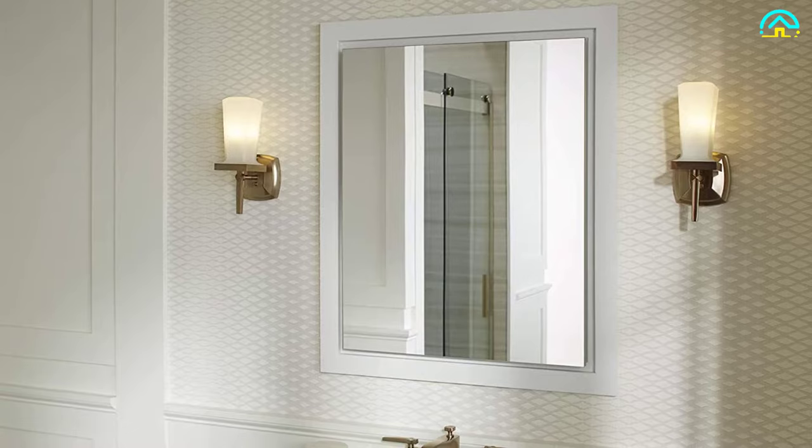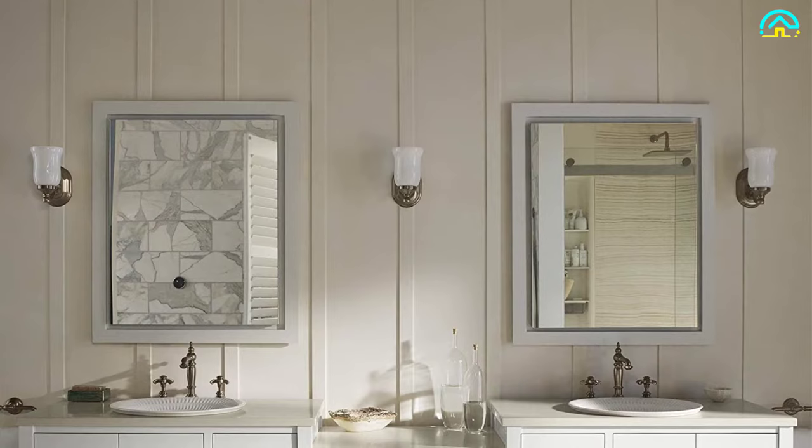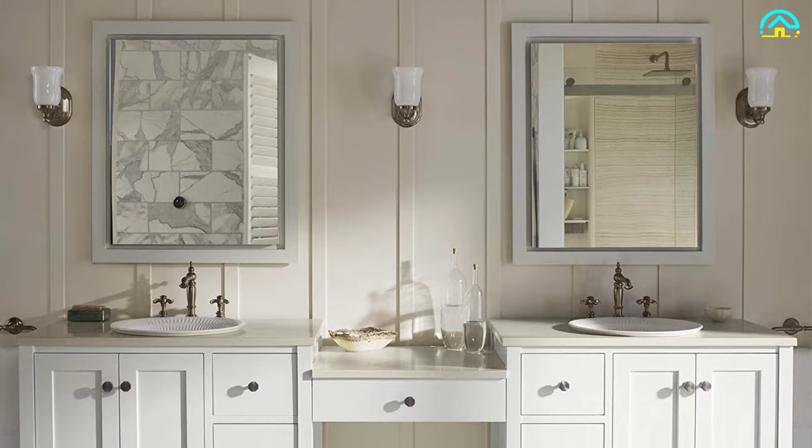The unit also comes with three adjustable tempered glass shelves. The slow-close hinges prevent the doors from slamming, and you can mount the unit on the surface or attach it to the wall. The two-way adjustable hinges provide 108-degree opening capability, enabling you to access your cabinet items easily.